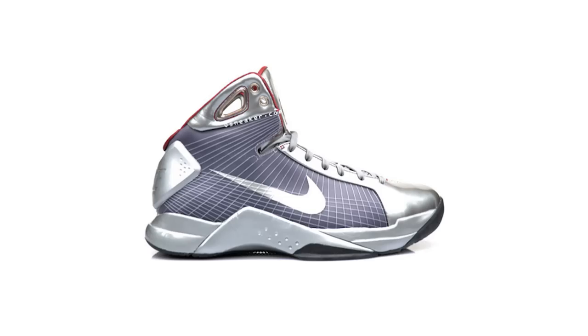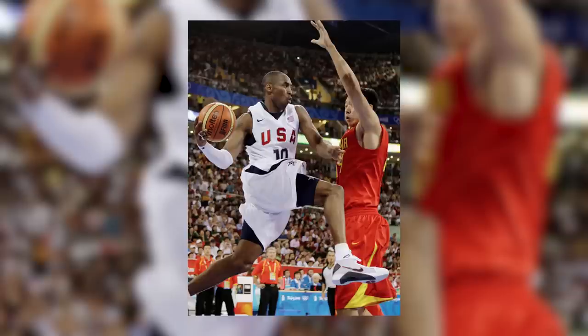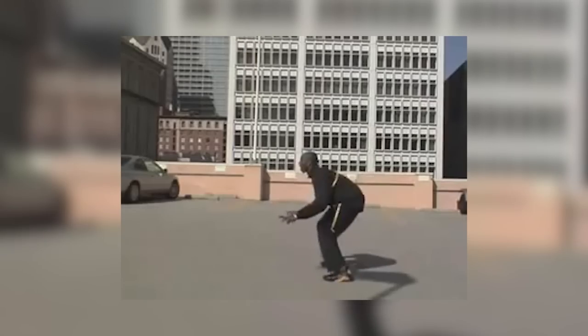Originally debuting in 2008, the Nike Hyperdunk was an innovative model that debuted flywire technology and lunar cushioning to the hardwood. Headlined by lead endorsers Kobe Bryant and the 2008 Redeem Team that took the floor in Beijing and captured a gold medal, the Nike Hyperdunk would unveil a variety of different performance functionality features. It would also spawn several prominent commercials, such as the USA Basketball commercial featuring Marvin Gaye and the ever-so-iconic Kobe Bryant jumping over an Aston Martin.